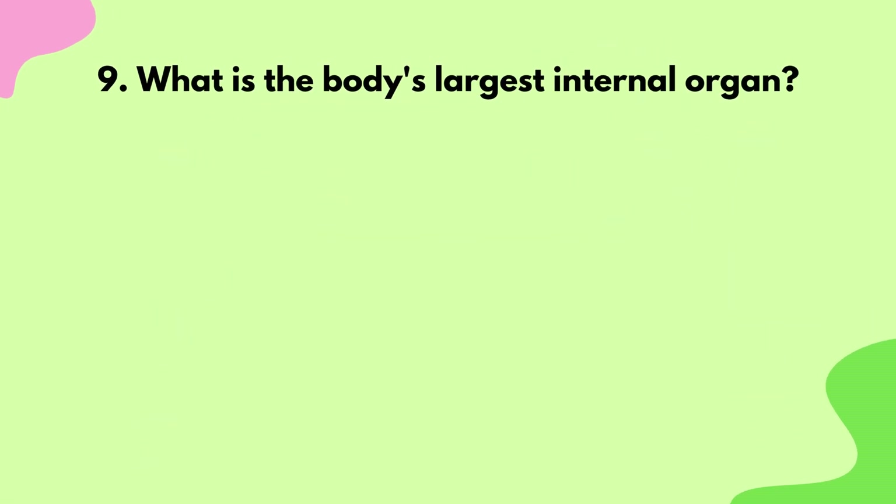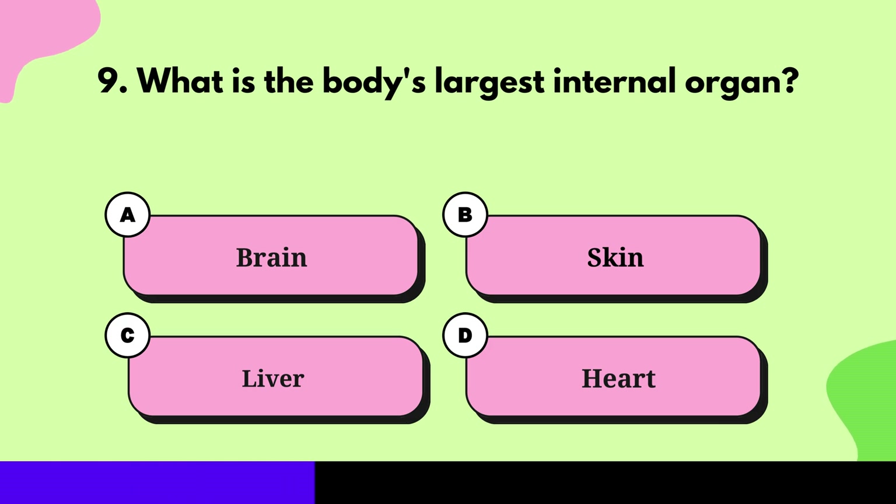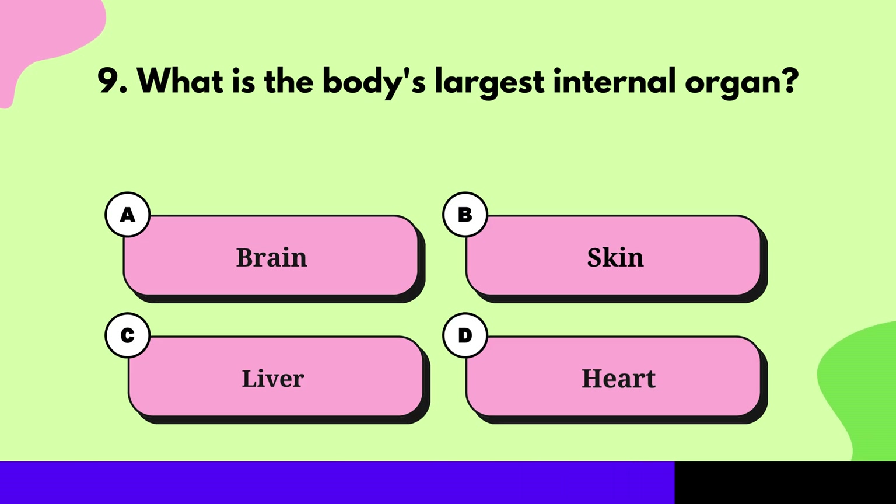Question 9: What is the body's largest internal organ? Liver.